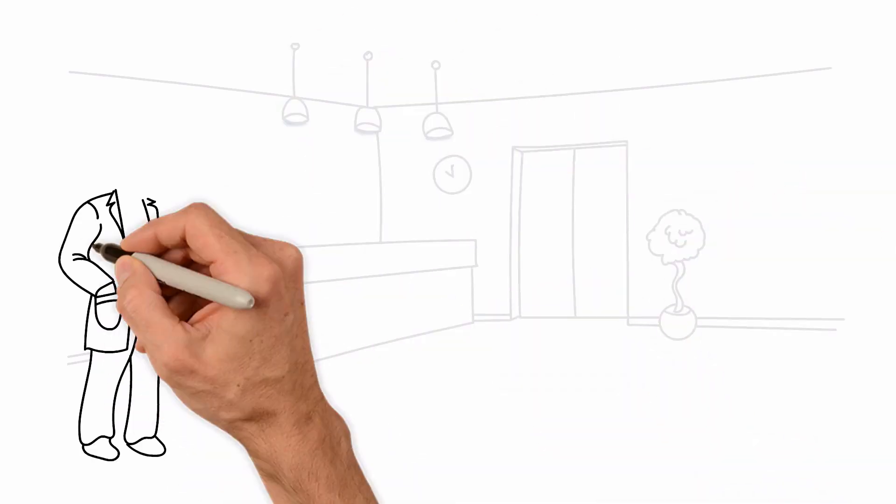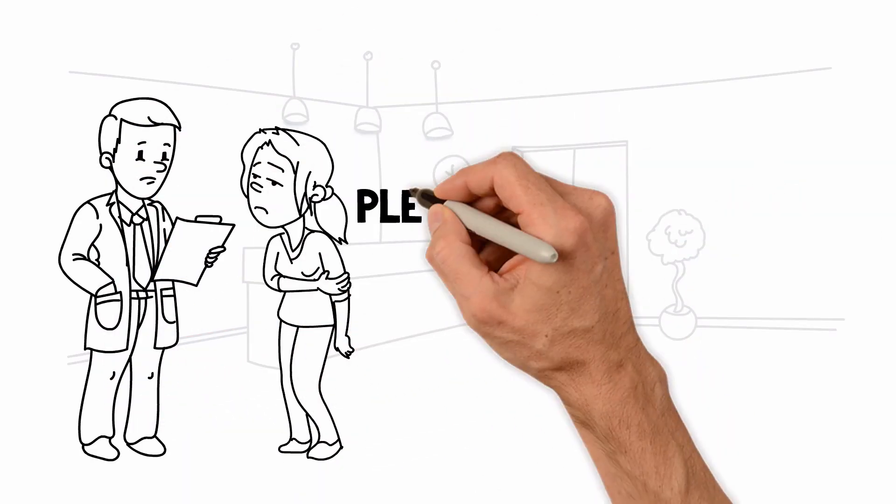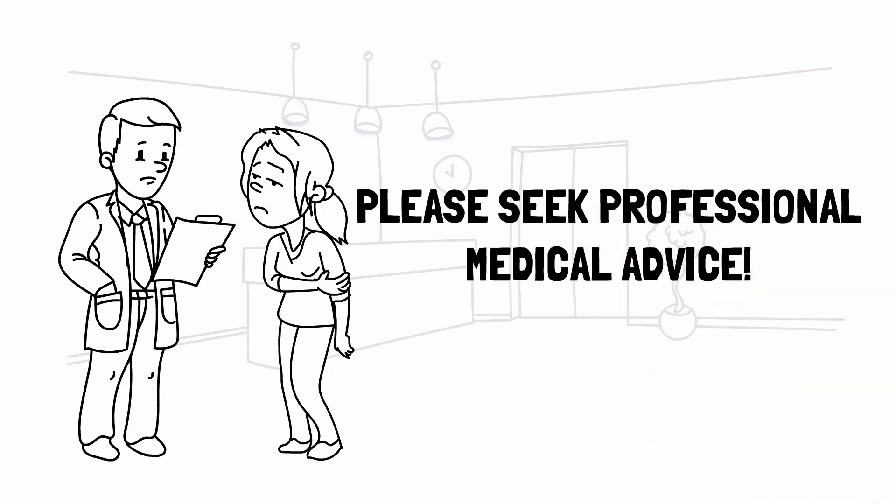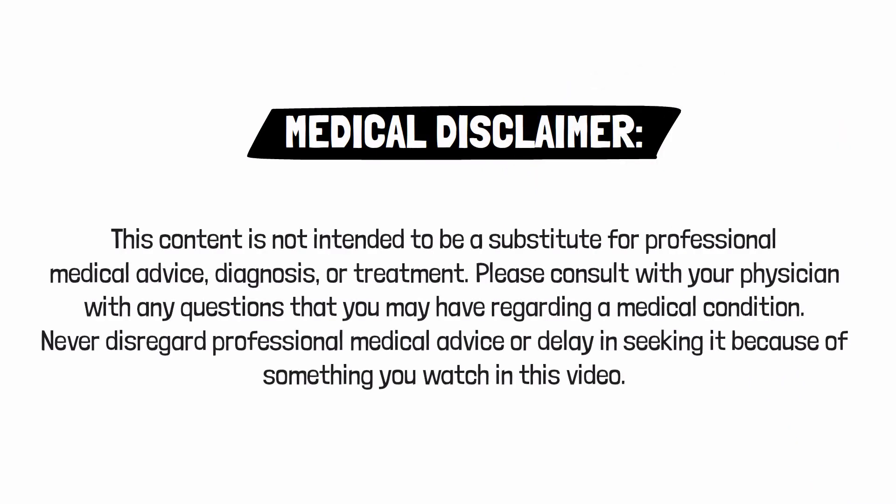If you or a patient has been diagnosed with a condition or are experiencing symptoms, as always, please speak with your doctor for medical advice and treatment. Just a reminder, this video is for educational and informational purposes only.